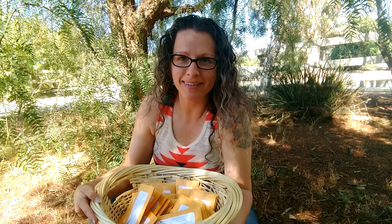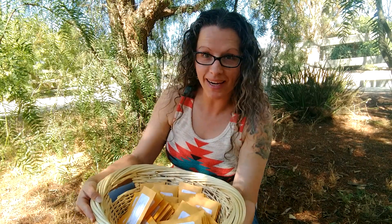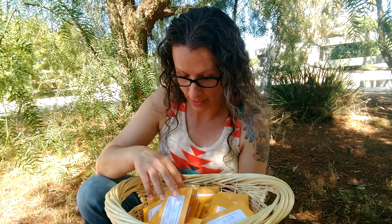Hi, Mary here at Mary's Heirloom Seeds and Happy Friday! We have a super exciting announcement to make — this is a giveaway, one of three giveaways going live this weekend only. This is for US residents, so just to throw that out there first.